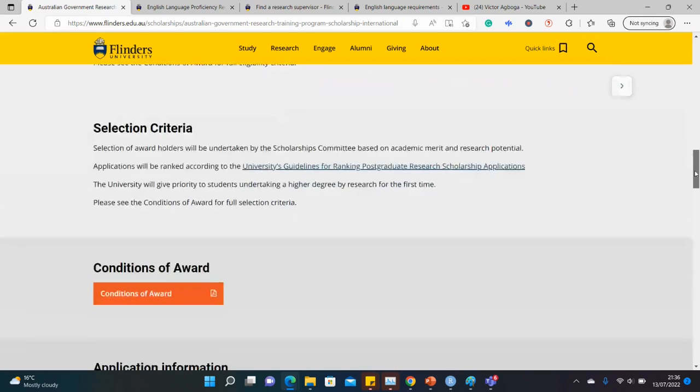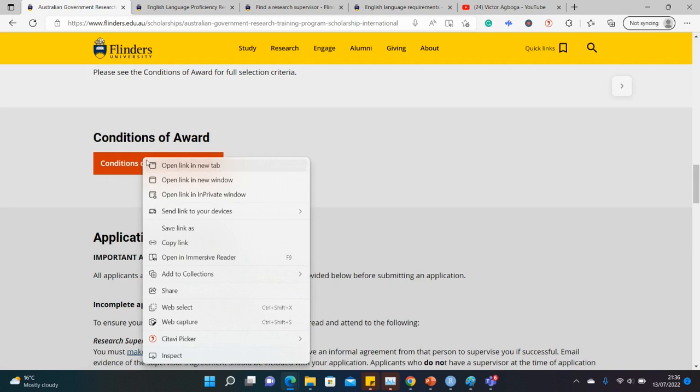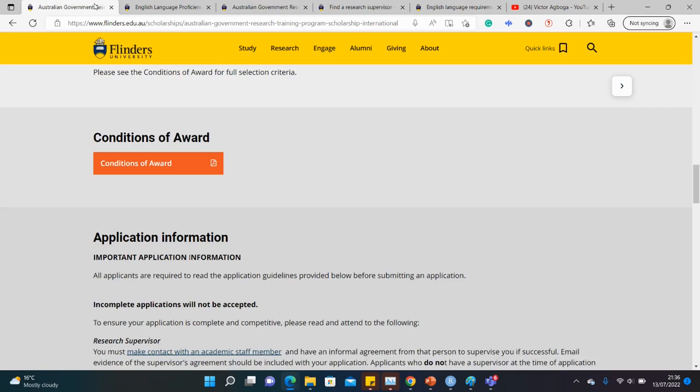So how do you apply for this scholarship? There's a document that contains a summary of the step-by-step procedure as well as general information on what you need to know when applying — like a summary of the main webpage.